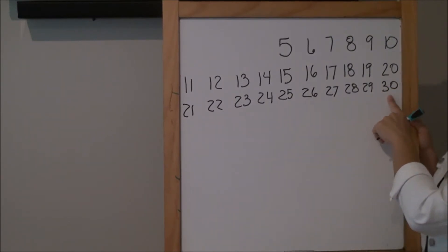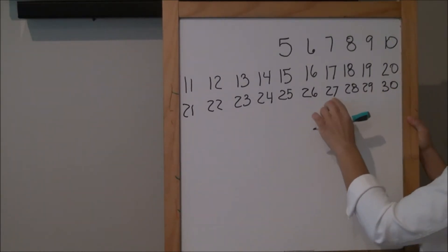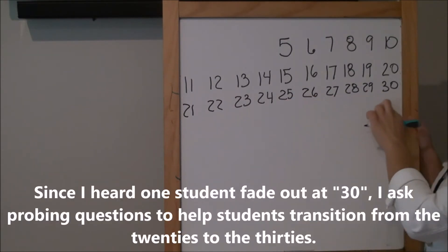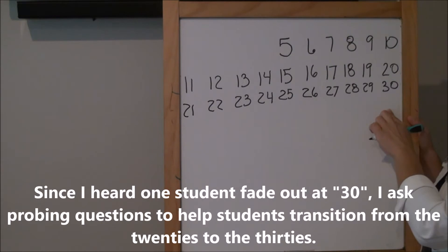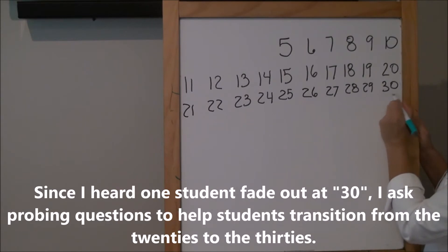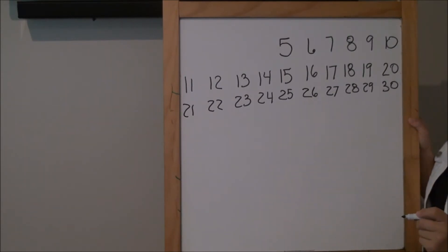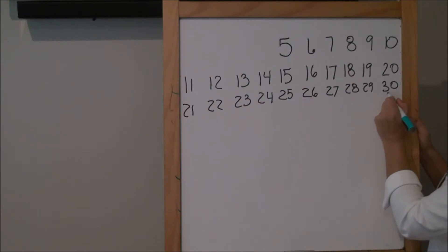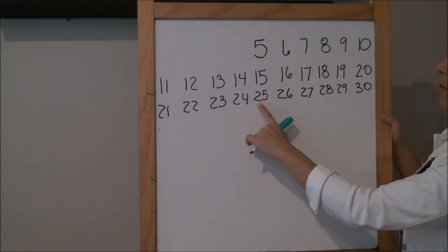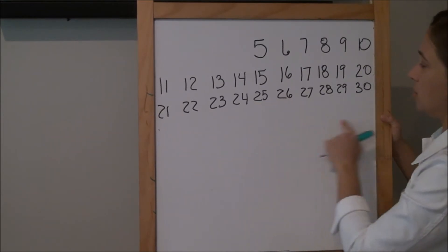I noticed you paused for a second there. What's tricky about saying — we started right here — so 25, 26, 27, 28, 29 — why was it tricky to say this next number right here? Because it didn't have the same digit — it's harder to say. So you're saying the number itself is hard to say, but it didn't have the same digit. What digit are you talking about? The three — the three in the tens place, which is the 30. All right, so let's go back starting right here and get a running start, then go a little bit further.